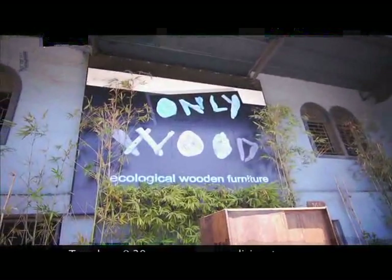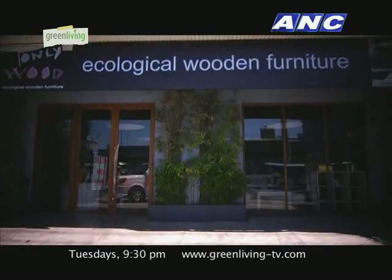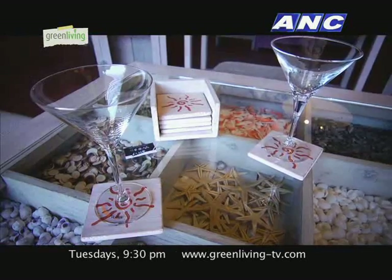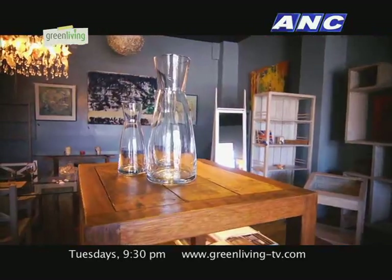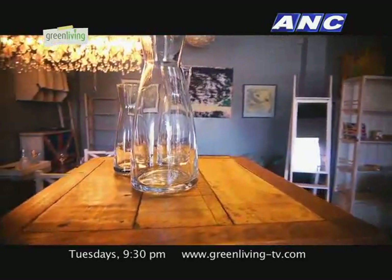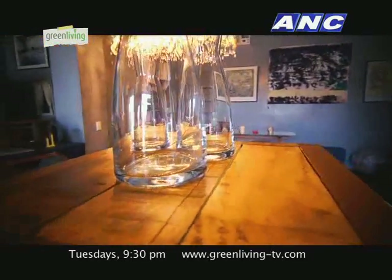One of the main bases of being eco-friendly is how we affect nature by the things we do. Putting up a business that takes it a step further is what ONLYWOOD is all about. ONLYWOOD is making ecological wooden furniture using only the wood from dismantled houses from the Philippines, with a French design for this furniture.